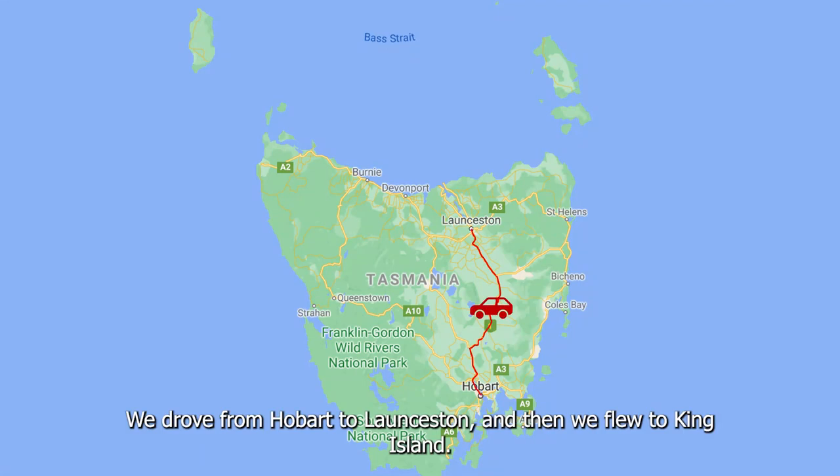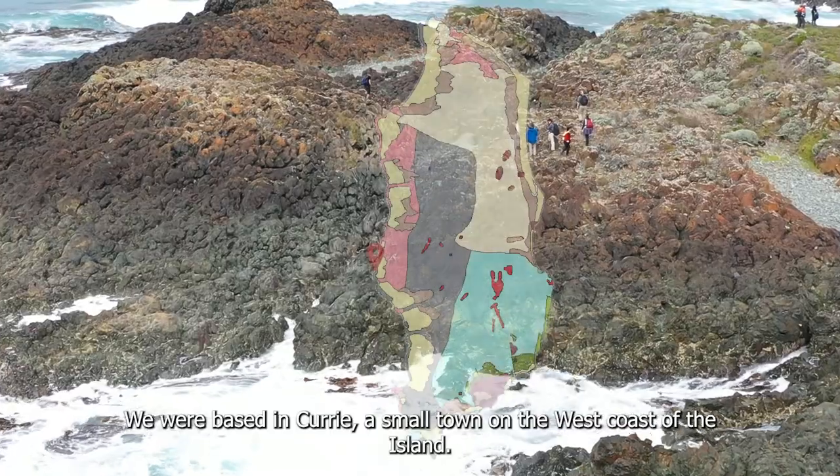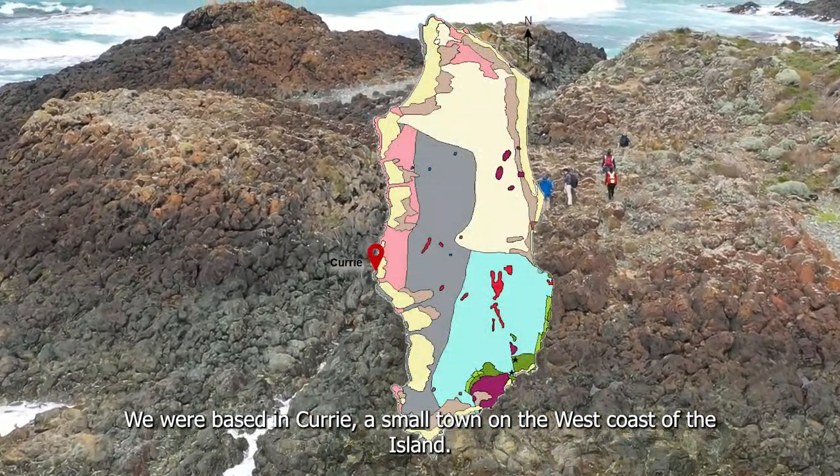We drove from Hobart to Launceston and then flew to King Island. We were based in Currie, a small town on the west coast of the island.